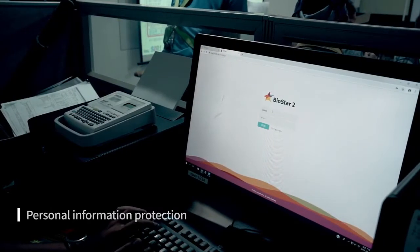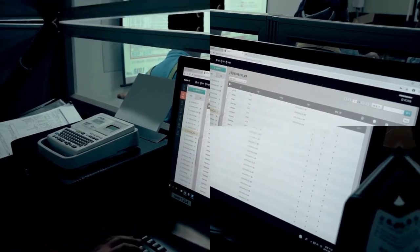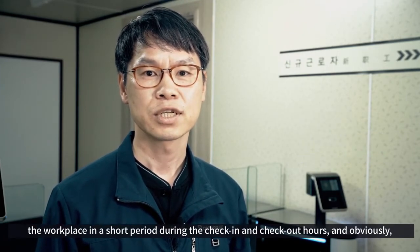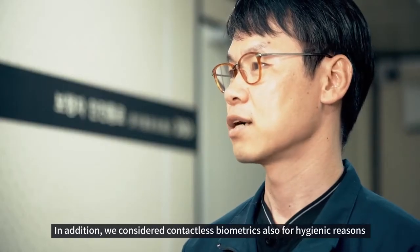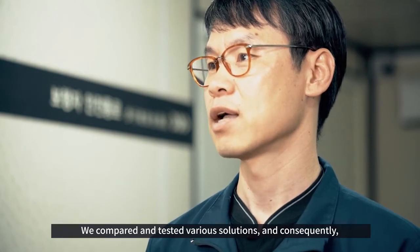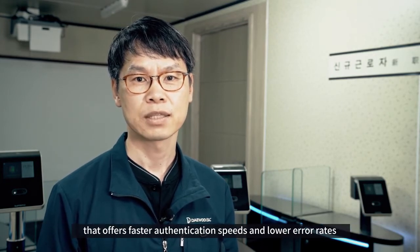Using high standards of encryption technology, BioStar 2 protects valuable personal information, eliminating frauds and accidental leakages.